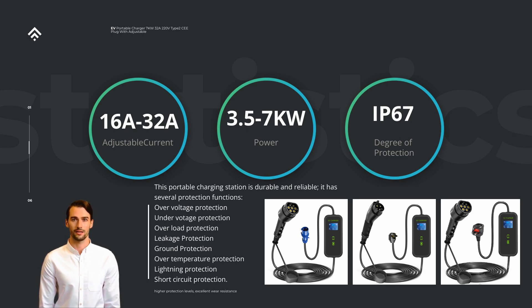The charger's versatility is worth noting as well. It offers a range of current options, including 16A, 20A, 24A, 32A, and 40A, allowing you to select the appropriate current rating that matches your EV's capabilities. This adaptability ensures compatibility with various EV models, accommodating different charging requirements.